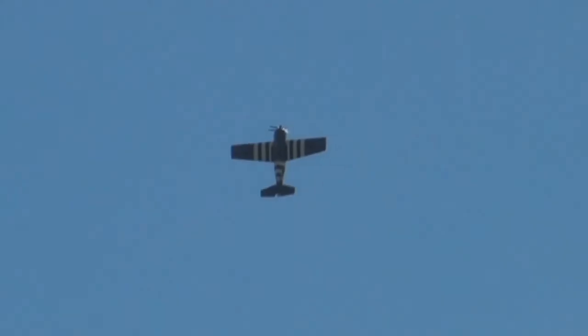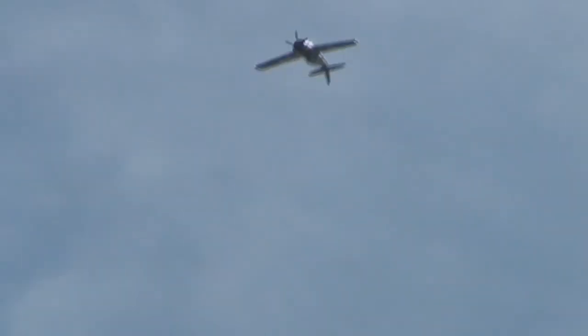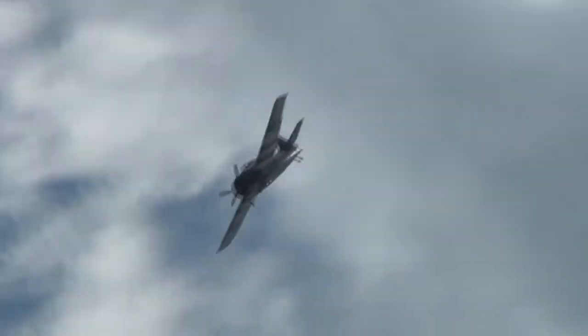There's going to be another account of 1844 Squadron and their successful attacks against the German battleship circuits in the Trondheim fjord in Norway.